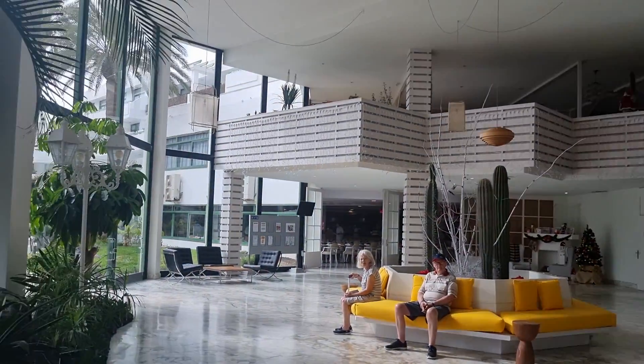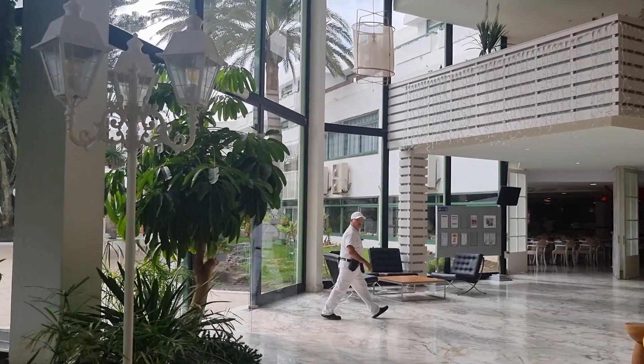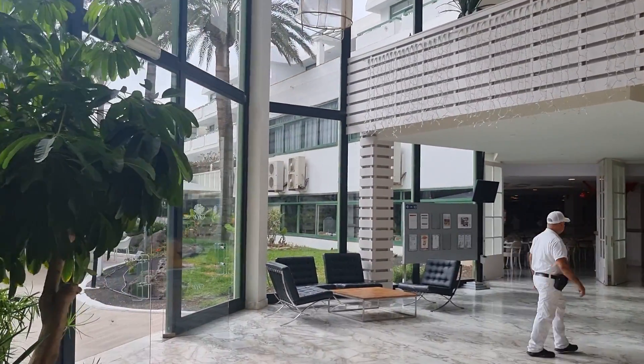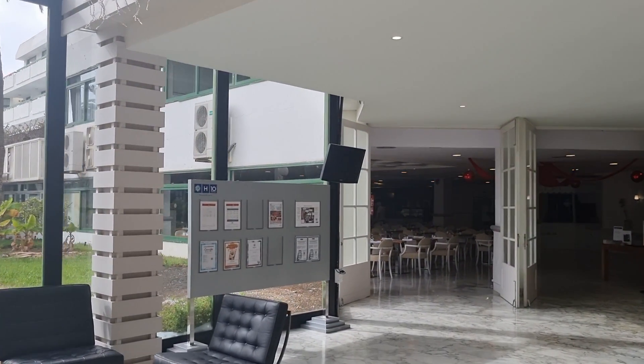If it's the same as the one in Tenerife, like the H10 Palmaris in Las Americas — my brother stayed in there — then a couple of times a week you get to pick from the different restaurants. You don't have to go to the buffet restaurant every night. I don't know if it's the same here, but it probably is.